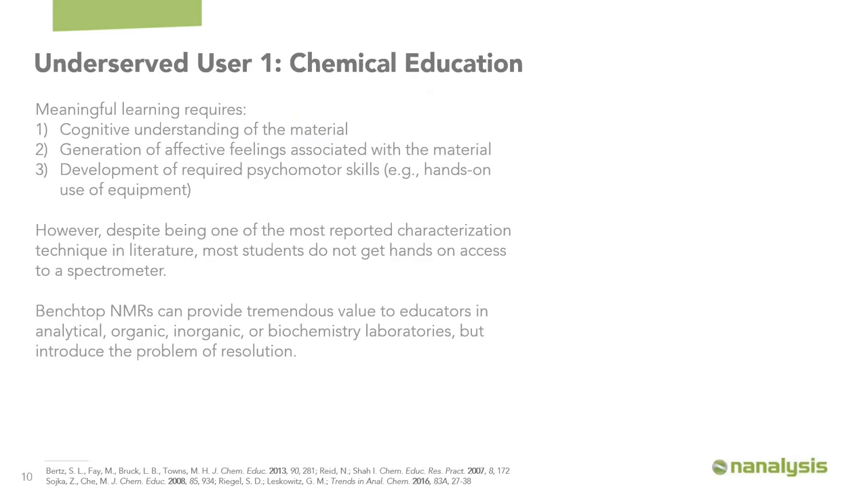The first underserved user group I want to discuss is chemical education. Talk to any undergraduate chemistry instructor and they'll immediately see the value proposition of incorporating a benchtop NMR spectrometer directly into their lab. Meaningful learning requires cognitive understanding of the material, generation of positive feelings associated with that material, and — particularly in a physical science like chemistry — the development of required psychomotor skills that comes from hands-on use of the equipment.